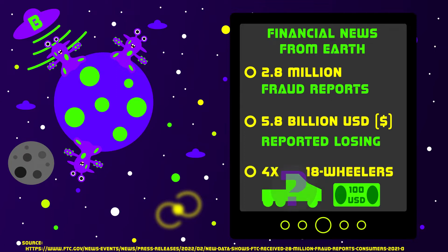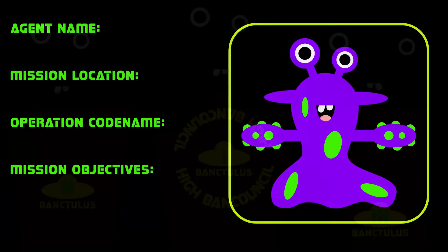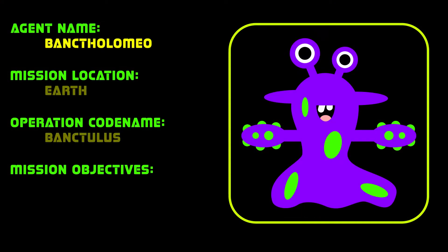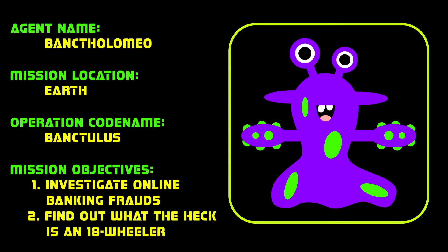However, they do not know what a Class 8 truck is, the numbers are high enough to attract the attention of Bankaticans. The High Bank Council, which rules the whole planet, sent their best agent, Banktolomeo, to Earth with two special tasks: first, investigate online banking frauds, and second, find out what the heck is an 18-wheeler.